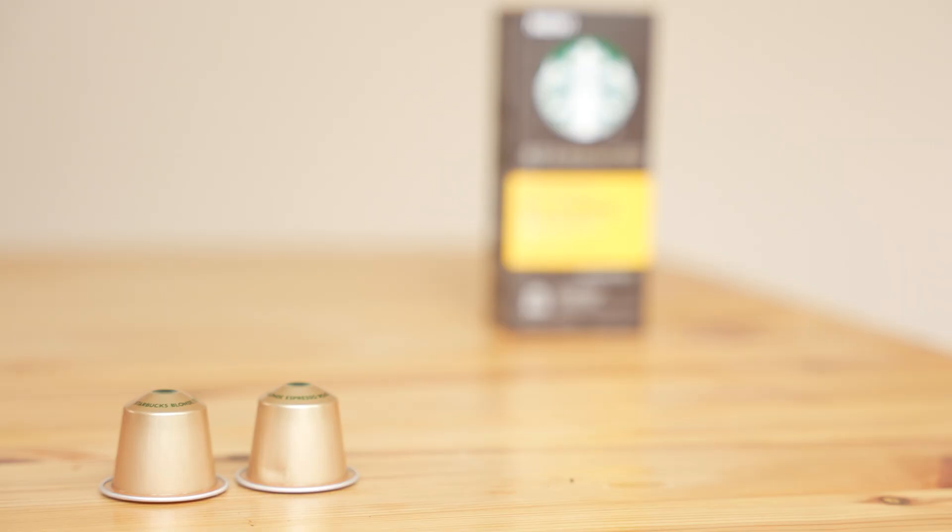So this is the Starbucks Blonde Roast and it's about $40 a pound. I'm using the Nespresso version because I only drink cappuccinos. What other coffee is worth drinking? Anyway, let's brew this up and check it out.